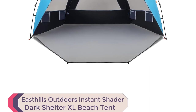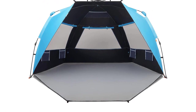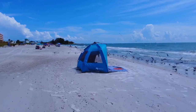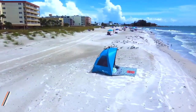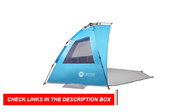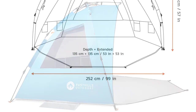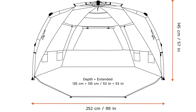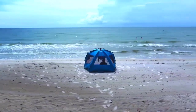Number 2: East Hills Outdoors Instant Shader Dark Shelter XL Beach Tent. Looking for the ultimate sun-soaked getaway? This innovative tent is a true game-changer, with dark shelter coating blocking 97.5% of UVA and UVB rays — UPF 50 plus — while eliminating 90% of direct sunlight, making it a family oasis on the beach. With a super-spacious interior of 99-inch W x 53D x 57H and a 53-inch front porch, it comfortably fits 4–6 adults.